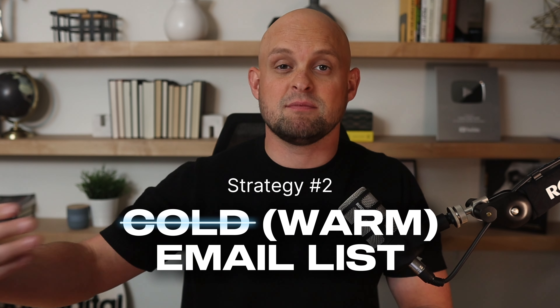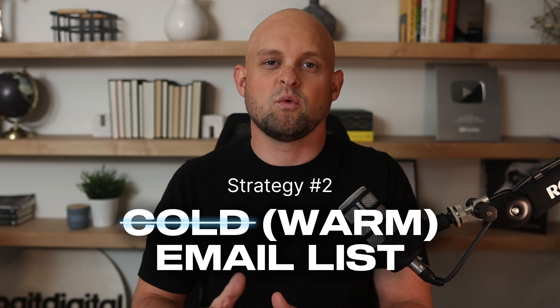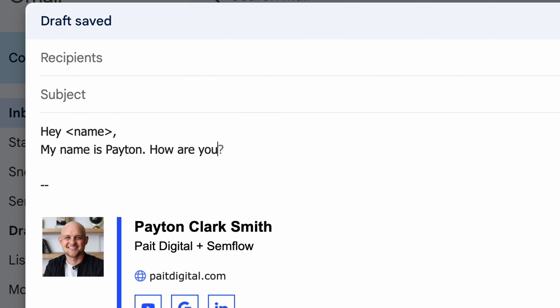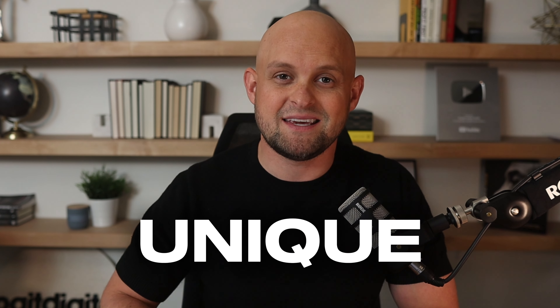The next strategy is building a cold email list. This isn't just any cold email list of strangers — we're still going to keep things within my circle of friends, family, and mutual friends. This is going to take some manual research on your part, diving into your Facebook, Instagram, and LinkedIn to find people that could either be a potential client or would have connections with a potential client. Every single one of these messages is going to be unique and personalized, not generic templates.